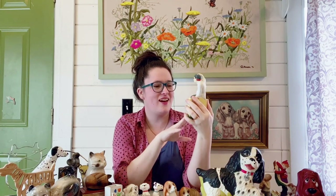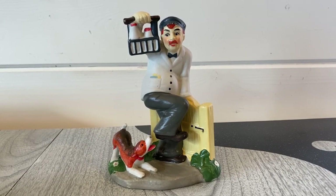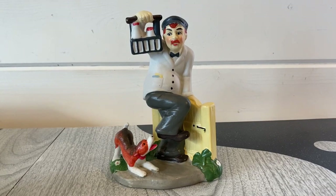I've gone ahead and relisted this guy as well — he is a really fun bookend with a milkman and a little doggie trying to nip at his foot as he's delivering the milk. I just thought it was super fun. For a lot of people it probably brings back nostalgia of growing up having a milkman deliver the milk. I think he's super cute and hopefully someone will want him this time around. I think I have him listed for $25 to $28 with shipping included.